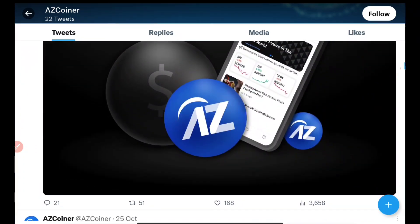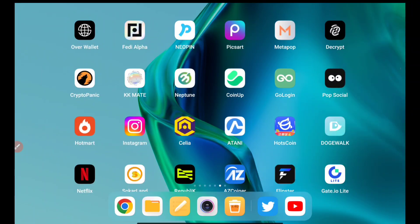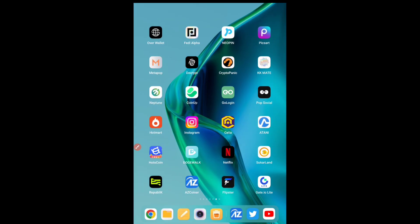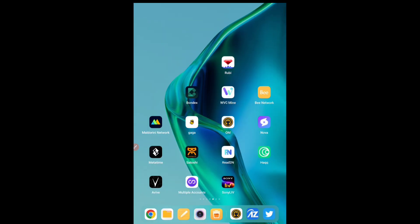This coin is coming up on CoinGecko and many good things are coming — you can see 100,000 users already. This is a mining application you should be looking into. I have given details in a previous video; if you haven't watched it, the link will be in the description. You come here every 24 hours and claim this particular token — for me it is 19 tokens per day. You can see it is in the Omega Network application. They have also mentioned AZ Coiner in the Omega Network app, and it is having really good hype.